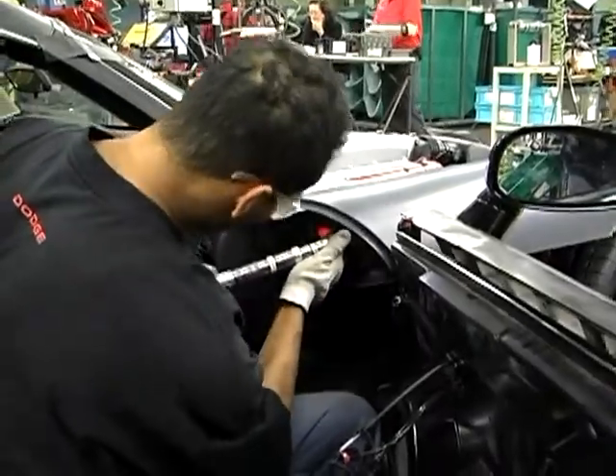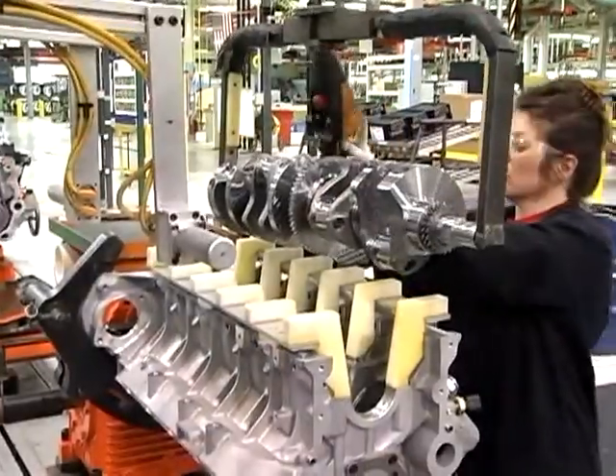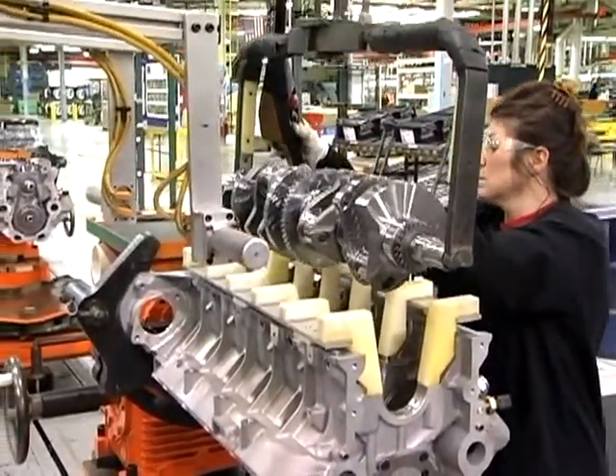I'm the plant manager at Conner Avenue. We build the Dodge Viper here. This vehicle's been built here since 1995. It is handcrafted — about 100 people work in this facility. We build the vehicle from engine up; we actually have an engine assembly plant in this building.